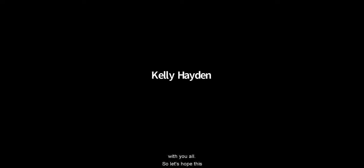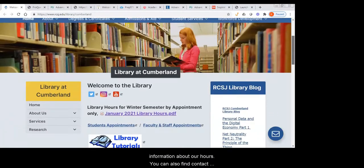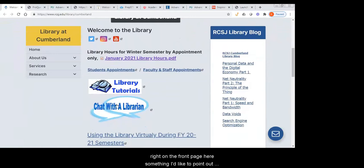I'm going to share my screen with you all. The first thing we're going to do is just take a brief tour of where you can find information about the library. The homepage has information about our hours. You can also find contact information. This is where you would get any of our resources. And right on the front page here, we have our chat with a librarian link.